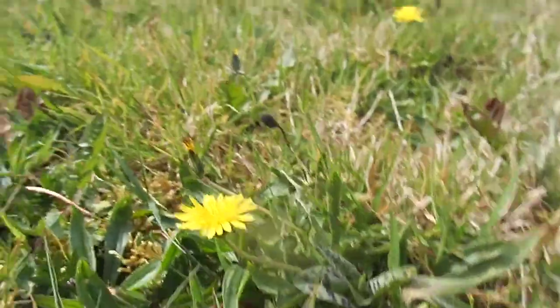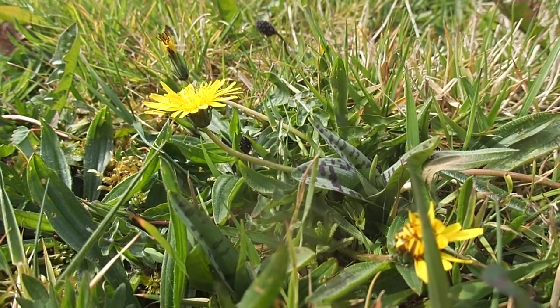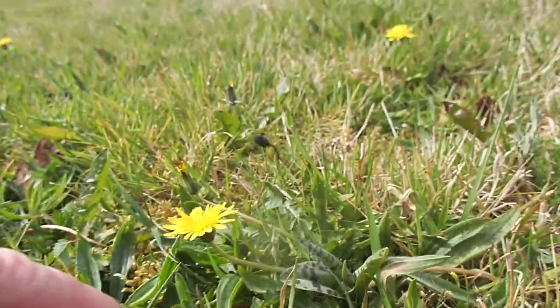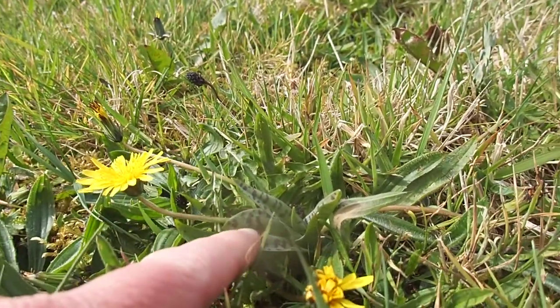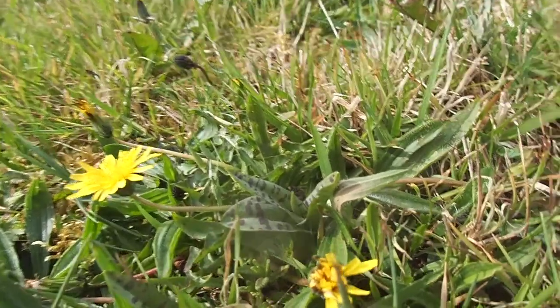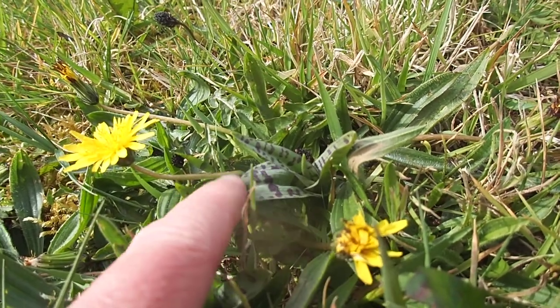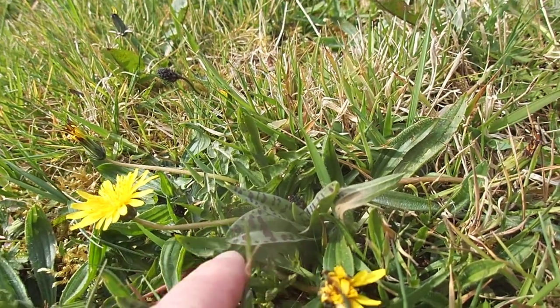Well would you look at this — it's the middle of April and already we've got orchids coming out of the ground. These are spotted orchids, and they're probably the common spotted orchid because the black blotches are quite wide, as opposed to circular.